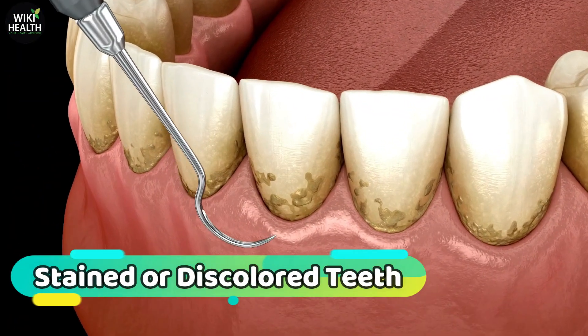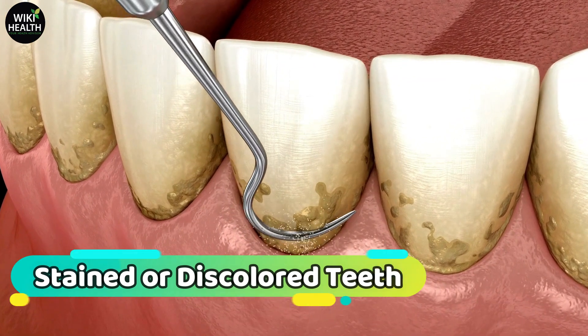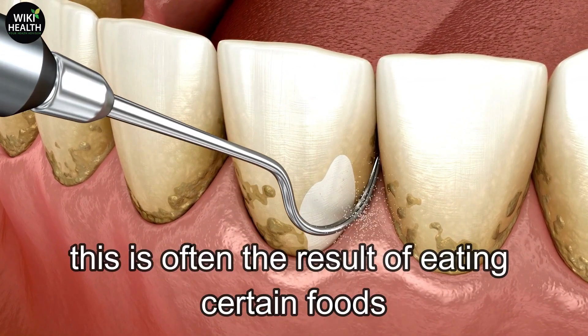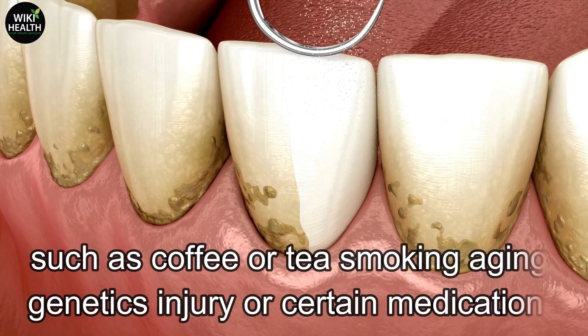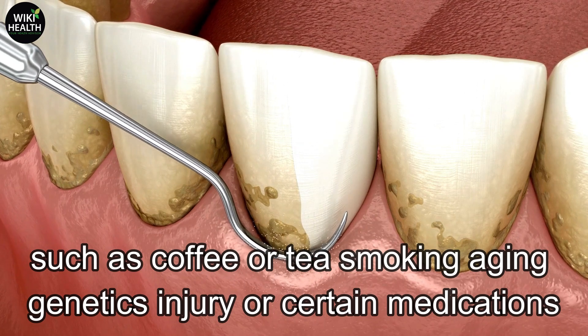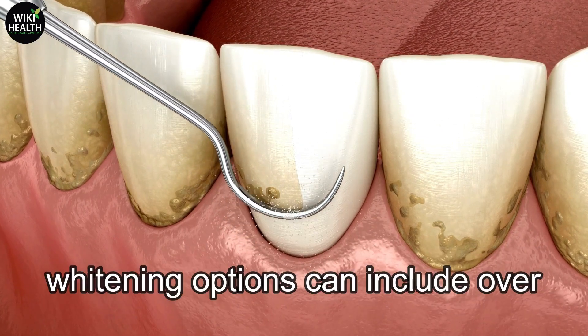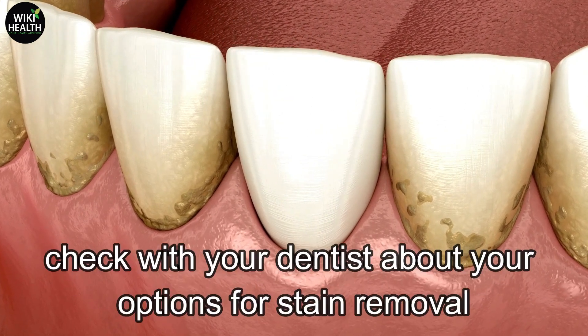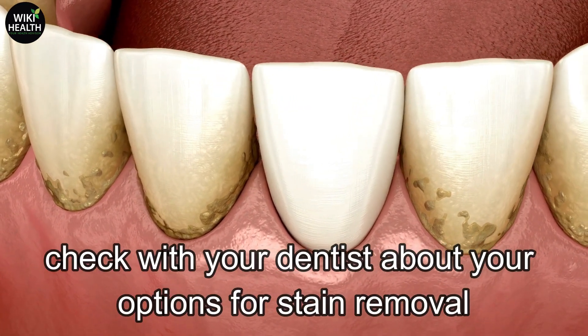Number 3: Stained or discolored teeth. Over time your teeth can become stained and change color. This is often the result of eating certain foods such as coffee or tea, smoking, aging, genetics, injury, or certain medications. Whitening options can include over-the-counter or in-office treatments. Check with your dentist about your options for stain removal.